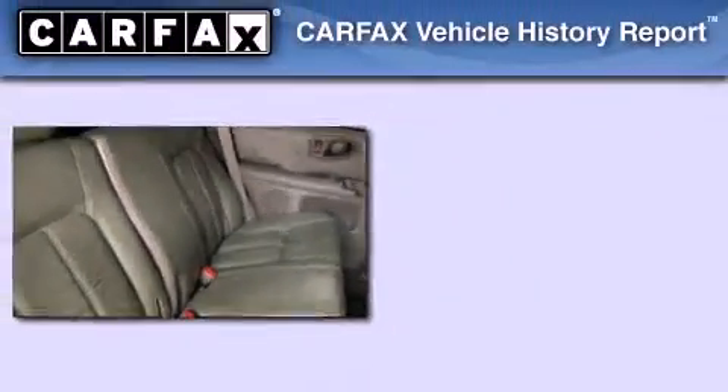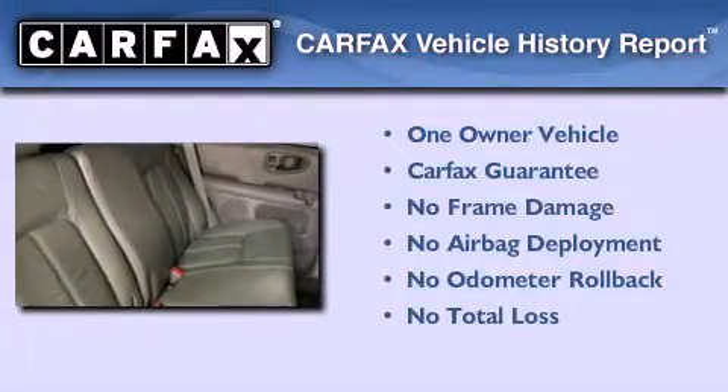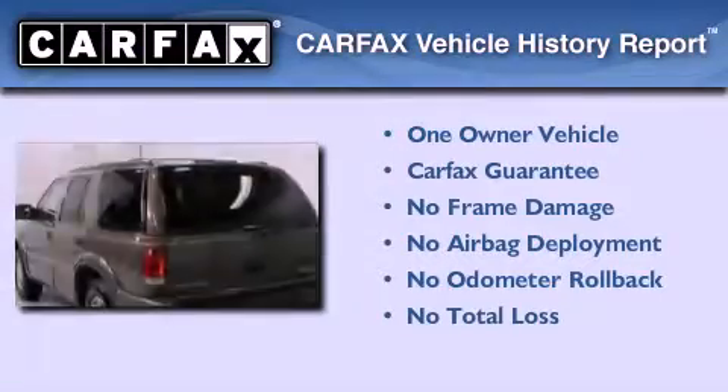An auto-dimming rearview mirror and decooled rear seats create a 360-degree air-conditioned environment, keeping your passengers comfortable the whole trip. This Oldsmobile has had only one owner, and it qualifies for the Carfax buyback guarantee.